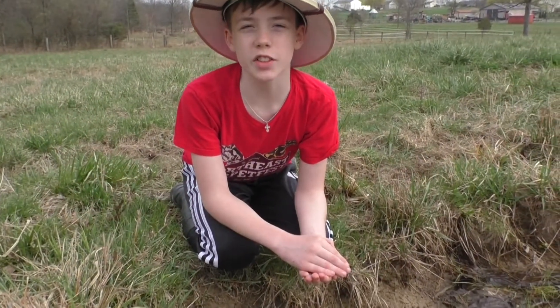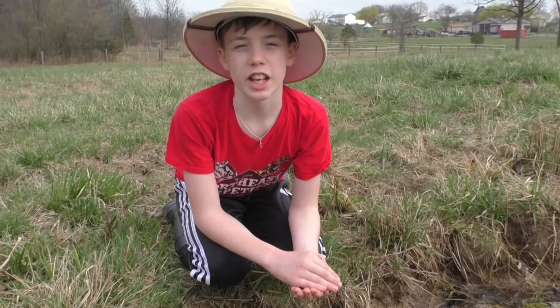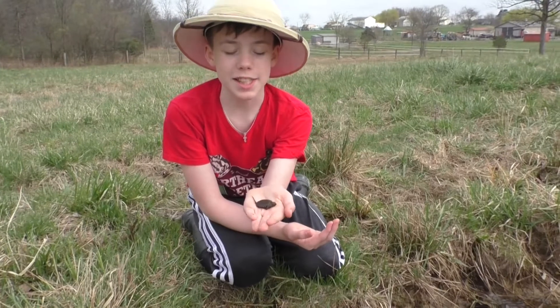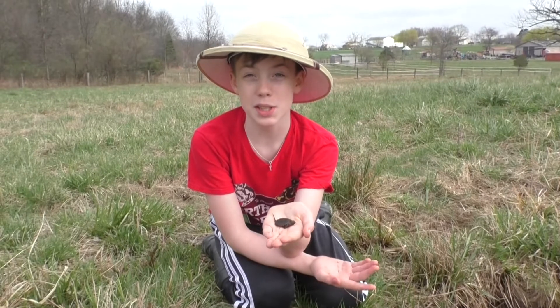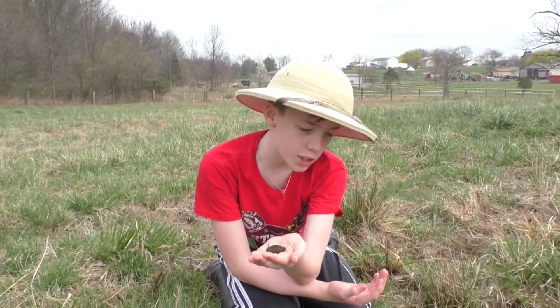Hey everybody and welcome back to Colin's Crazy Creatures. I was biking with my friends and I found a baby snapping turtle at my driveway. Since a driveway is not a safe place for a turtle, I picked him up and now let's talk about baby snapping turtles. This one is so small you can definitely tell that he recently hatched.